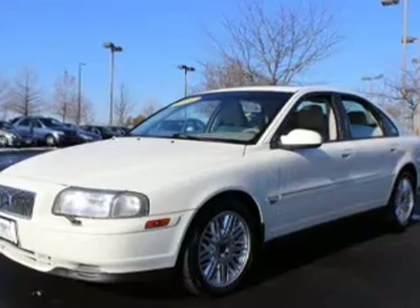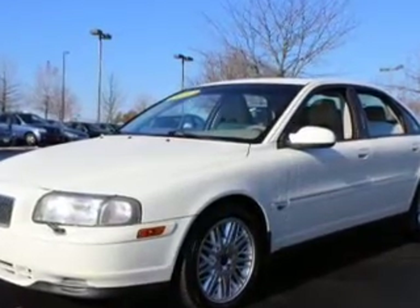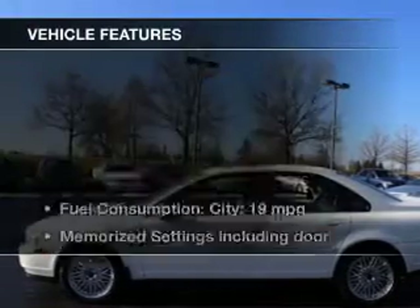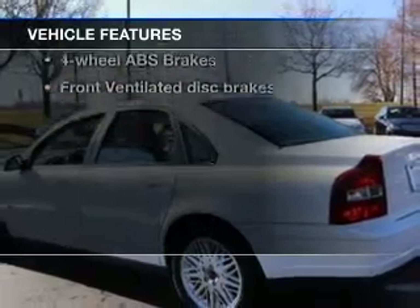You will appreciate the safety feature of anti-lock brakes. There's nothing like a sunroof on a nice day. Power and reliability are a great combination — this vehicle has both. And with these notable features, you won't want to miss out on the opportunity to own this amazing ride.